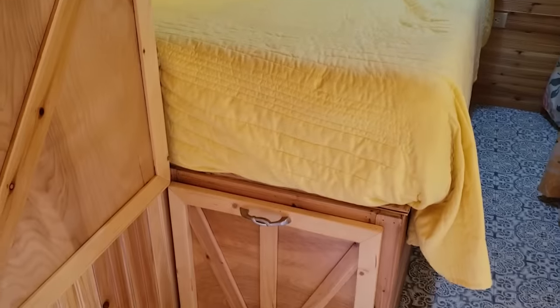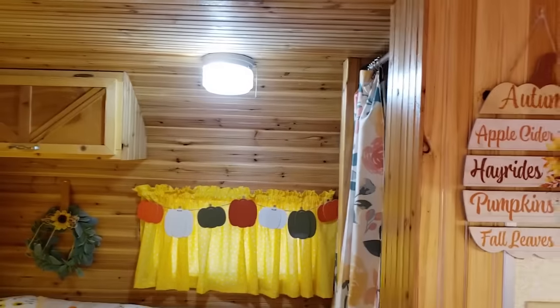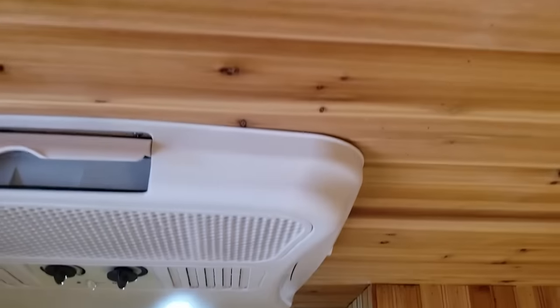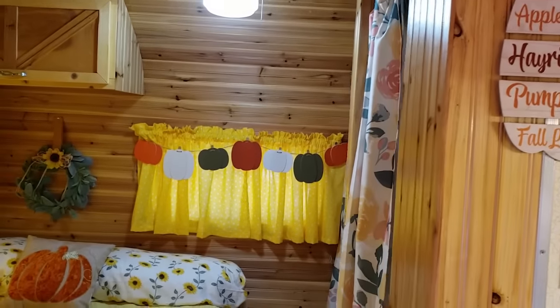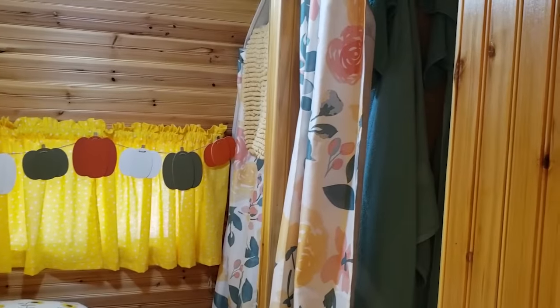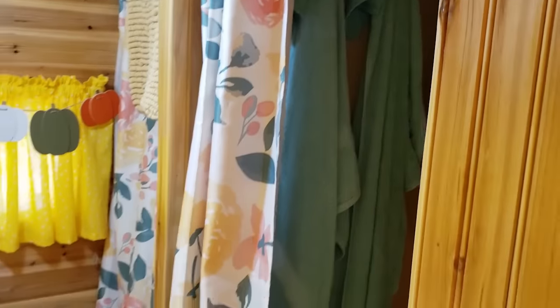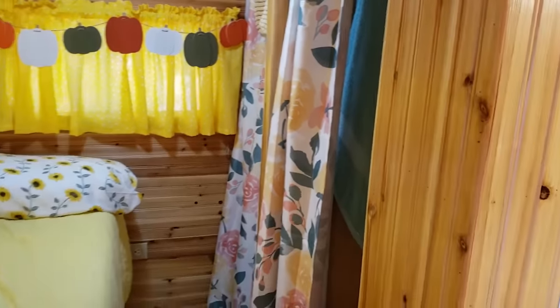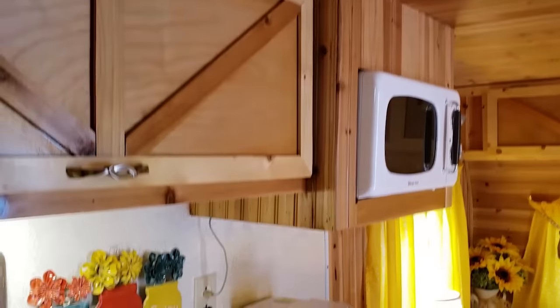They have storage under the bed and above too. The woodwork in here — I have to show you guys the ceiling. The ceiling is literally wooded and it just comes down into the wall. The color scheme: the yellow goes with the wood, which looks like pine, and it's so pretty. The shower and bathroom area is tiny but definitely enough space for what you'd need. Kitchen area is here too.